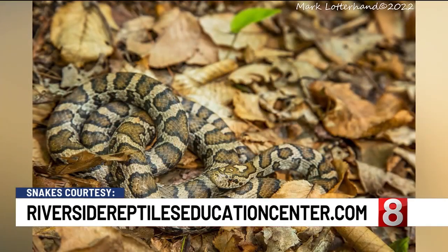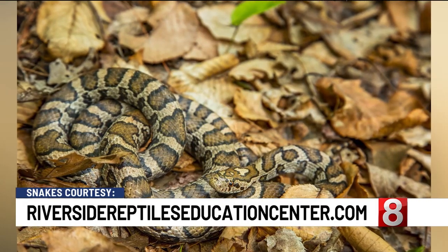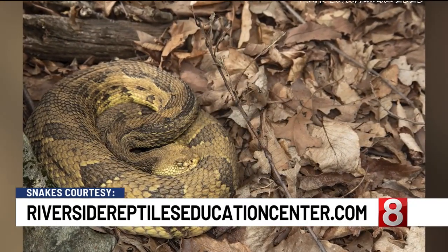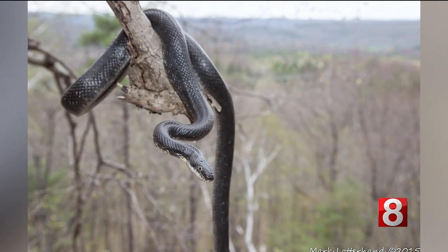If people want to see these snakes, where should they go? I highly recommend checking out Riverside Reptiles. It's located in Enfield and you can see these snakes plus rattlesnakes, copperheads, and they also have cobras and anacondas — a great place to go this summer. Thankfully, you didn't bring an anaconda with you today. We appreciate that. Next time.